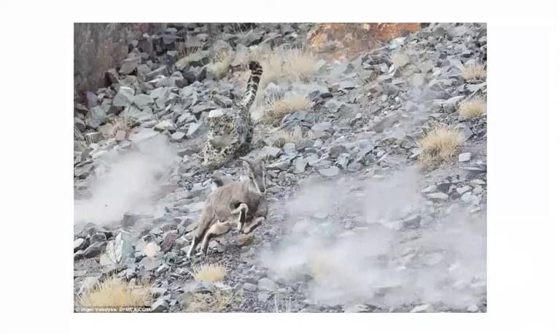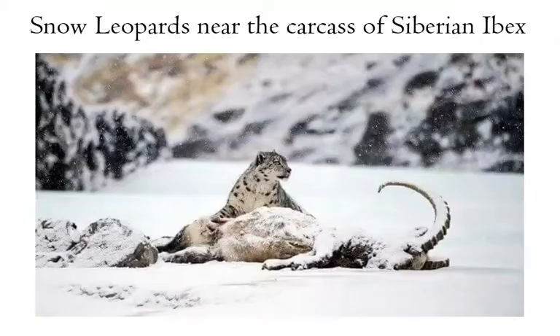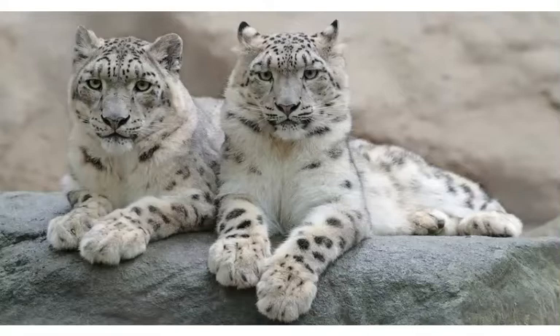Its usual style of hunting relies on ambushing its prey from above. They kill with one bite to the neck, and after the animal is dead, they proceed to move the carcass to a safe location to feed. They can eat all edible parts of a carcass and can survive on a single kill for two weeks — a single mountain goat. An adult snow leopard would require annually to prey on almost 30 mountain goats.